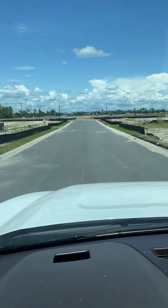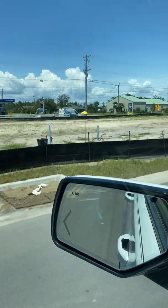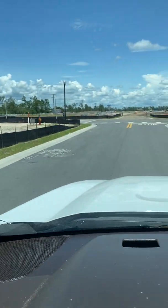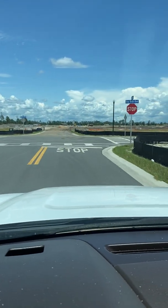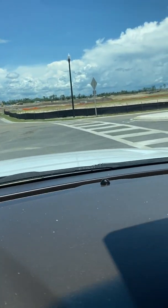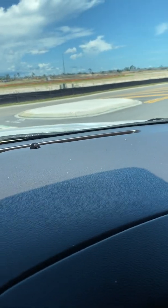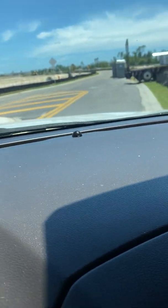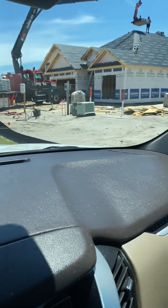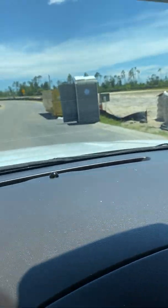So when I get to the stop sign, if I go to the left, that's the entrance and exit back to 2321. And this is Big Buck Boulevard. I'm going to take a right here and go past the model, which is right there, and just kind of wind around in the neighborhood.